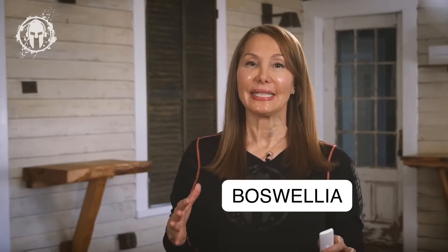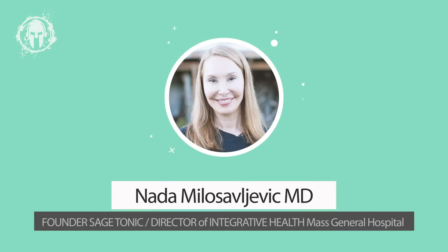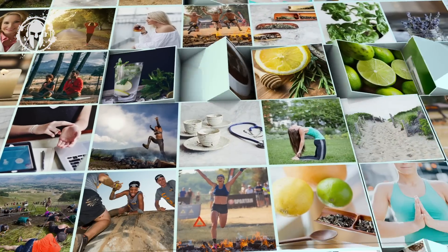Boswellia, also known as Indian frankincense, is getting a lot of attention and for good reason. It can really help both pre and post-race — so after that beast or ultra, it can be really helpful. So let's talk about how and why. I'm Dr. Nada. I created the Integrative Health Program at Mass General Hospital and I'm the founder of Sage Tonic, an innovative and natural treatment toolbox. Welcome to this episode of Spartan Health.